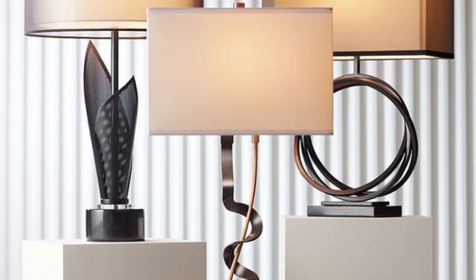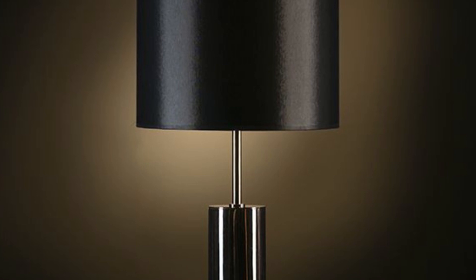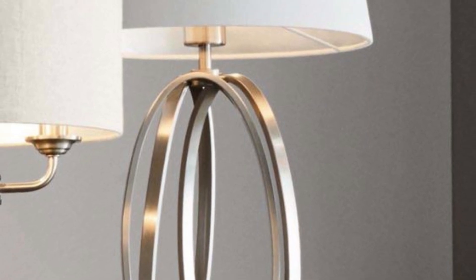Home decor enthusiasts, on the other hand, appreciate the artistic and stylish elements of contemporary table lamps that can complement and elevate the overall aesthetics of their living spaces.